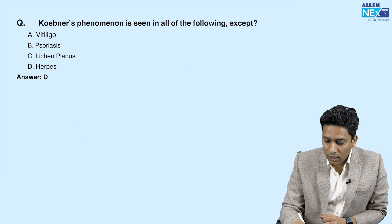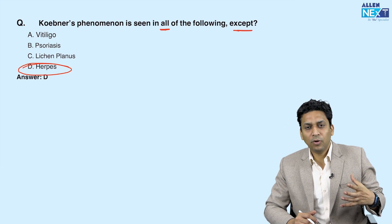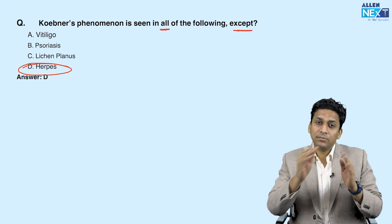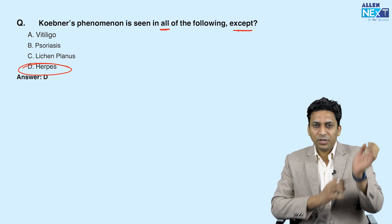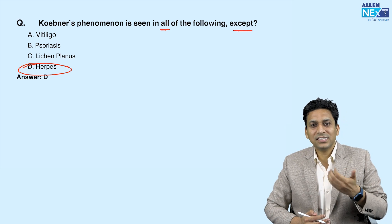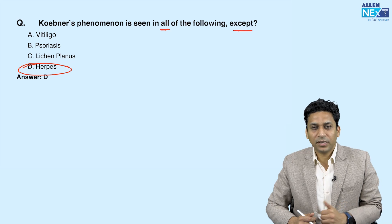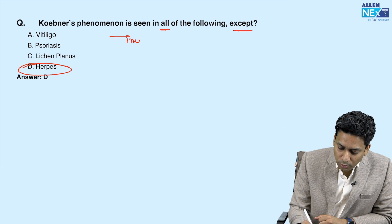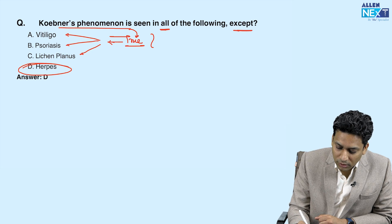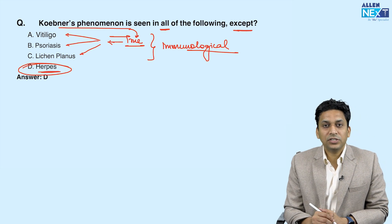Koebner's phenomenon is seen in all of the following except — the answer is herpes. Koebner's phenomenon, also known as the isomorphic phenomenon, is where when a patient produces trauma or scratches the skin, new lesions start developing that are very similar to the previous condition. For example, if a patient has psoriasis and scratches, similar psoriasis-like lesions start developing along the line of scratch. This is called true Koebner's phenomenon and is seen in immunological conditions like vitiligo, psoriasis, and lichen planus. It is not seen in herpes, which is an infective condition.